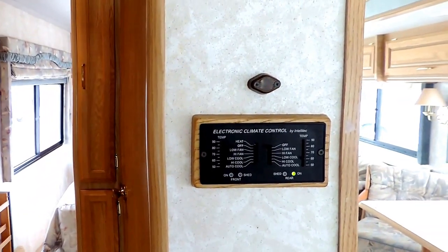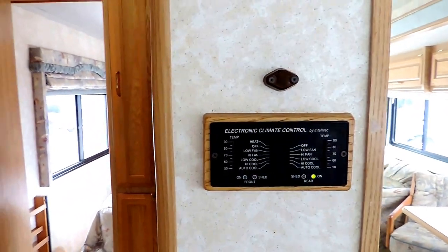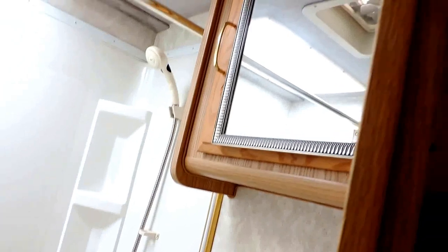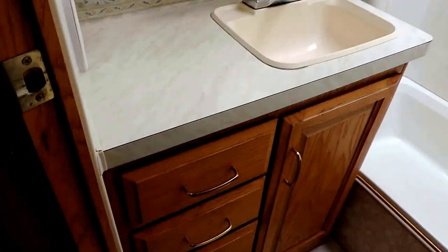A dual climate control thermostat here on the right. Back the hallway, on the right is the bathroom. Has a big tub shower, foot flush stool, medicine cabinet, cabinet sink, dressing mirror. It has some storage here and a corner storage area.